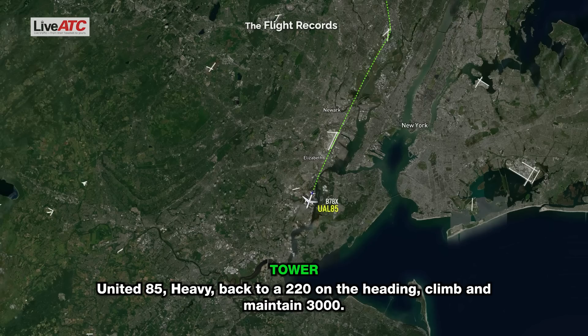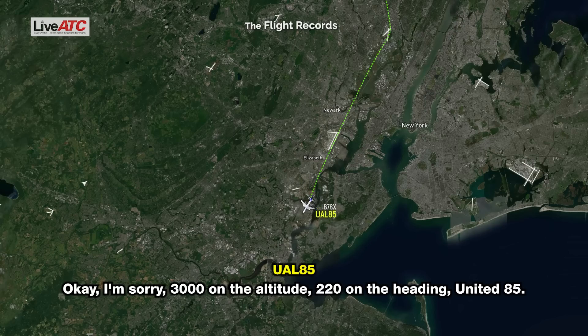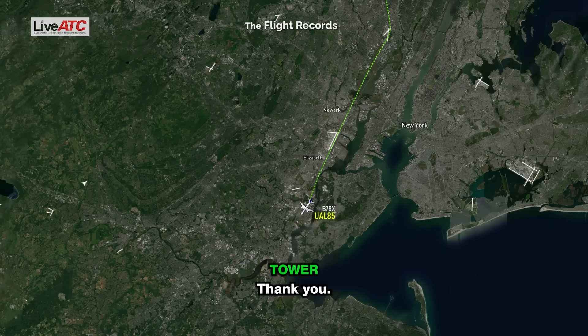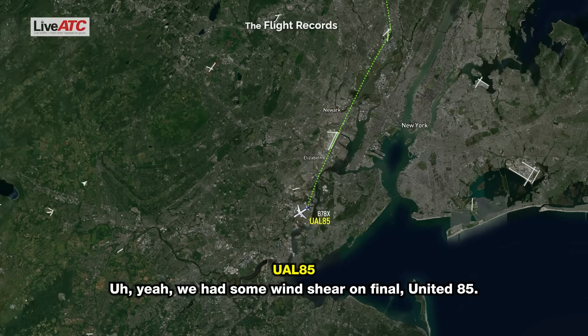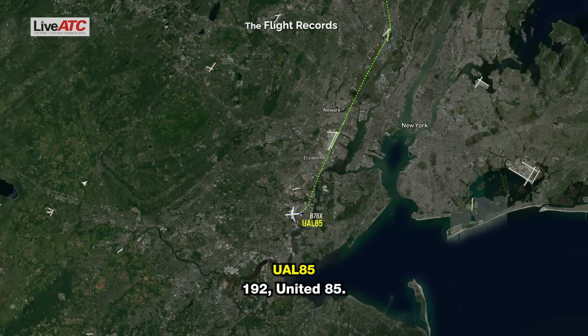United 85 Heavy, back to a 220 on the heading, climb maintain 3,000. 3,000 on the out, 220 on the heading, United 85. Thank you. United 85 Heavy, what's the reason? We had some wind shear on final, United 85. Okay, 85 Heavy, roger, thank you. Contact departure on 119.0 point 2, we'll see ya. 119.2, United 85.